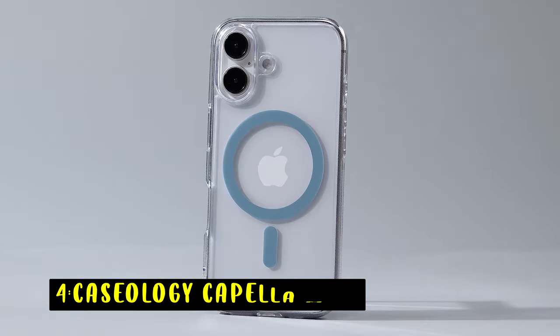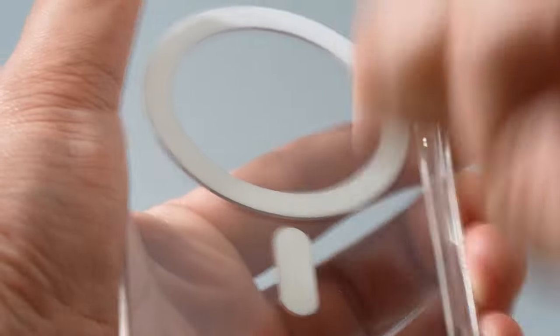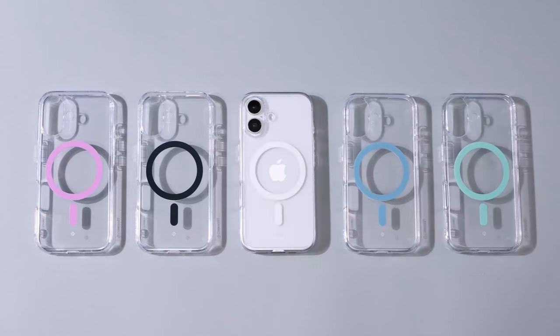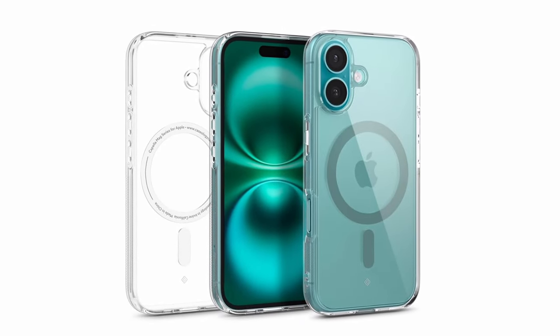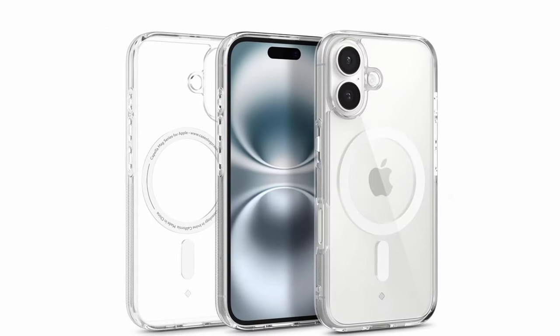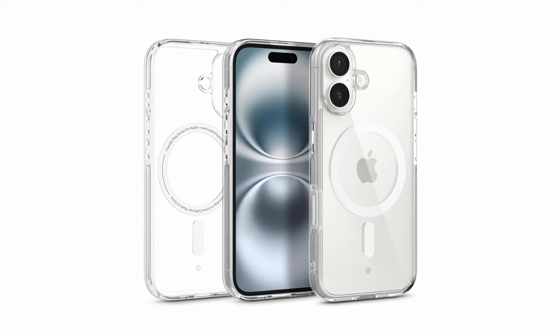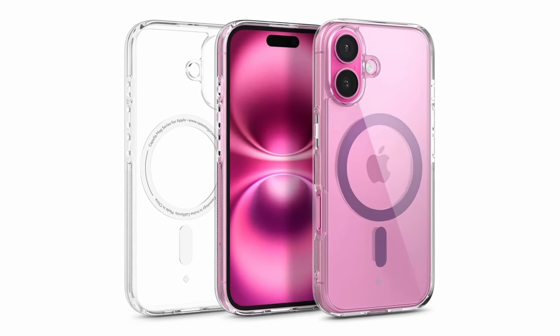At number four is the Caseology Capella Mag. It is a highly durable and stylish case designed to offer both protection and functionality for your device. It features an integrated magnetic ring that ensures seamless compatibility with MagSafe chargers, keeping your device securely aligned during charging. The case's ultra-clear TPU material, combined with anti-yellowing technology, ensures it stays crystal clear over time. Its PC layer provides excellent shock absorption, while the raised lip around the camera offers added protection.